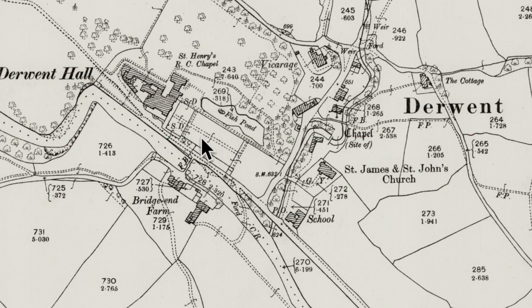I want you to note Saint James and Saint John's Church there on the map, because there's a very interesting story about that - some of you may know it, but I will tell you, because it is absolutely fascinating. But anyway, let's go over to Derwent Hall - what do we know about it?